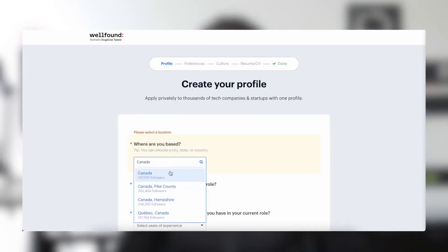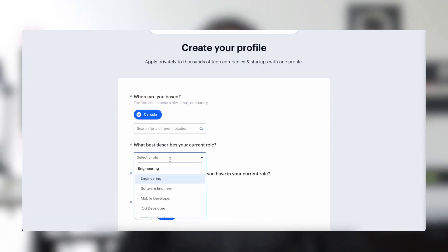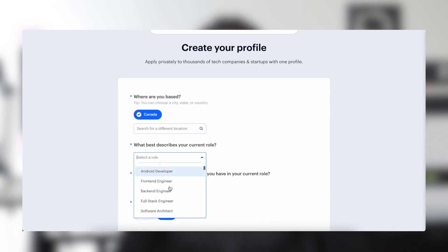So let's jump to my computer and I'll show you how to create a profile on WellFound. When you first go to the website, they will ask you to set up a profile. In that profile, you set the country you are currently based in — in my case, Canada. Then you pick the current role you are interested in. I'm a product manager, so I'm going to pick product manager.